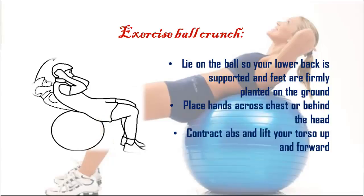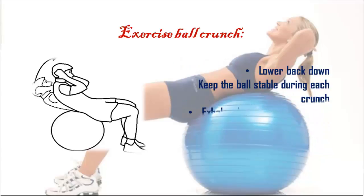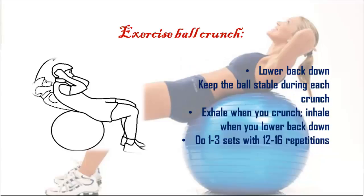Exercise ball crunch: lie on the ball so your lower back is supported and feet are firmly planted on the ground. Place hands across your chest or behind your head. Contract your abs and lift your torso up and forward, then lower back down. Keep the ball stable during each crunch. Exhale when you crunch, inhale when you lower back down. Do one to three sets with 12 to 16 repetitions.